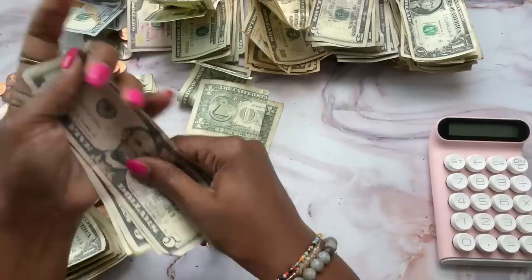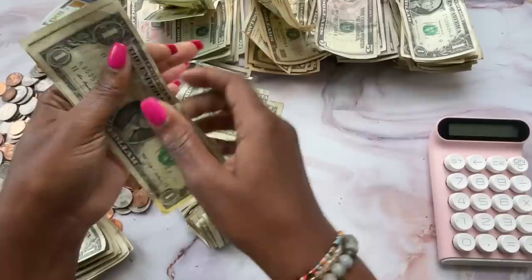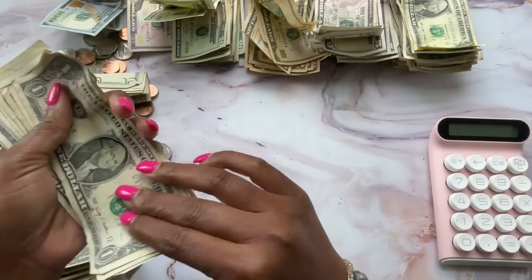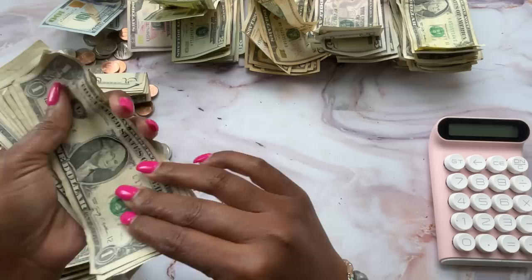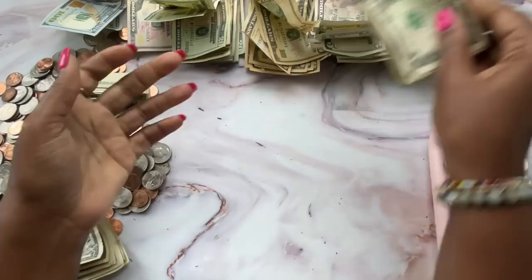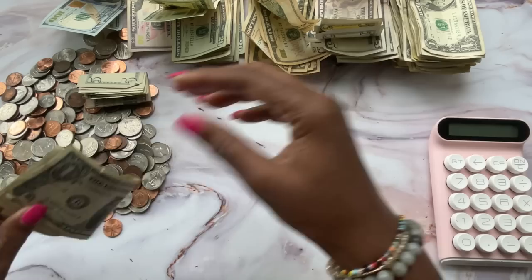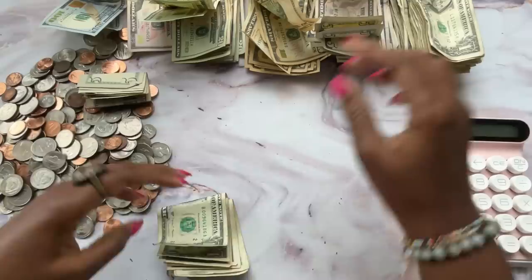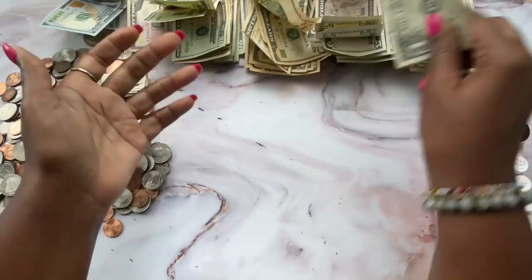Maybe next time I should go back to that big old jar I used for the ones and fives. One time Gingy knocked it off the windowsill and it cracked, and I just put medical tape on it and rocked that for the rest of the year. It was like a gallon mason jar, so it was huge and the bills didn't have to bend up like they do in this little bitty jar. If y'all are sticking with me through this sorting process, y'all are the realest.